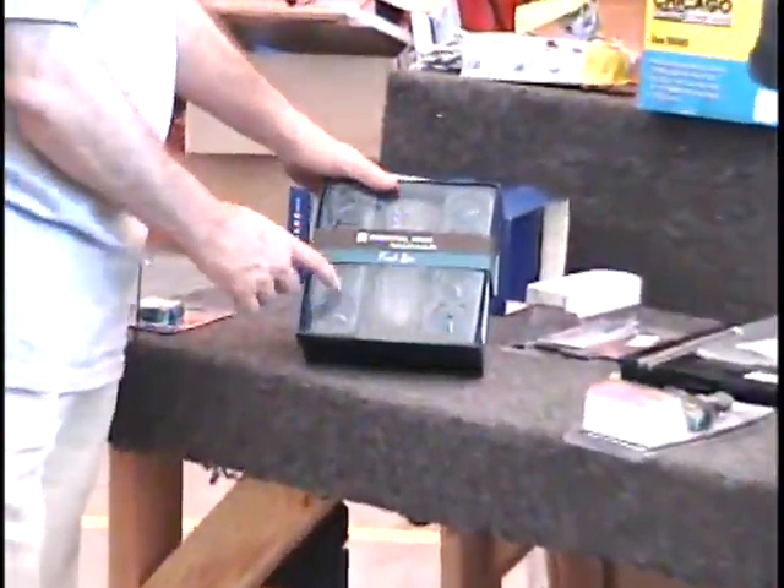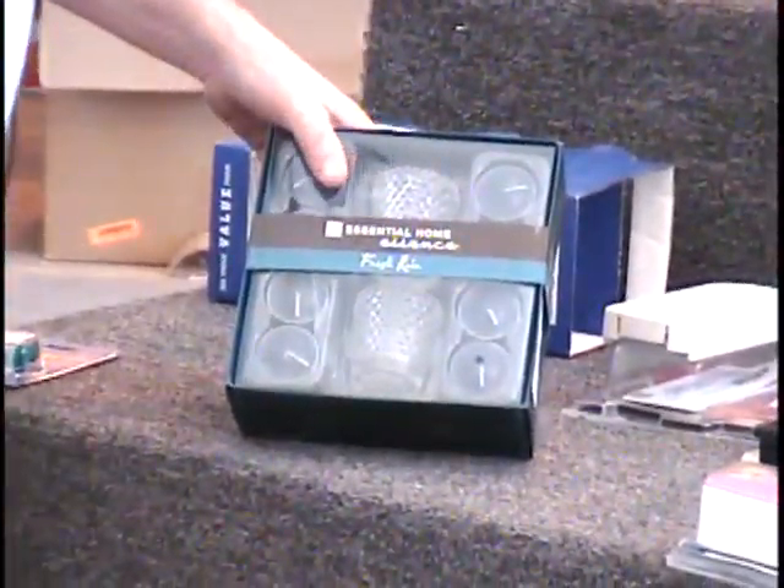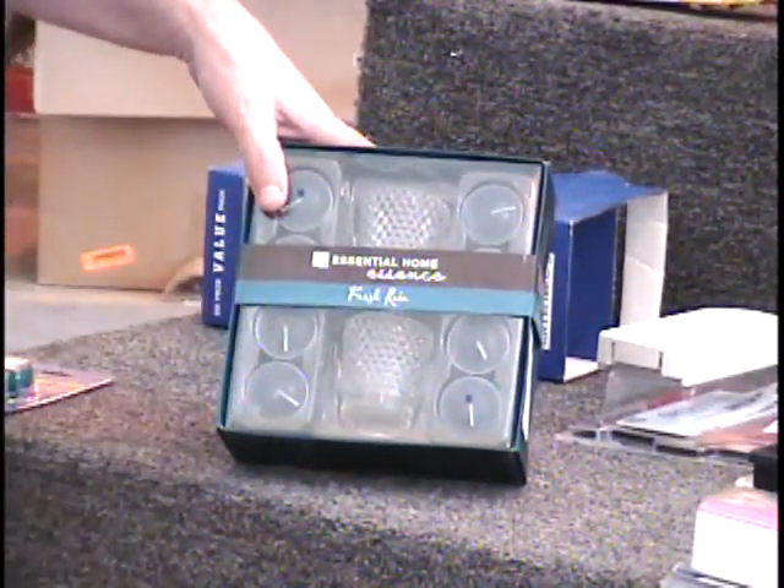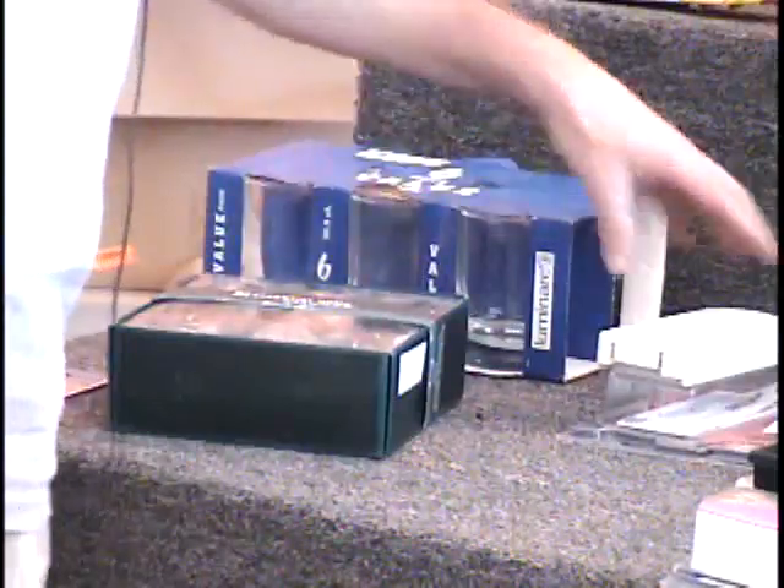The next item I have is some tea candles — tea light candles. There are 8 of those, in a fresh rain fragrance. You also get two of the hobnail votive candle holders. Call and give me a bid on that item.